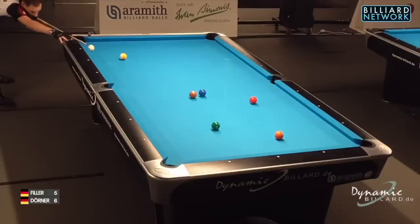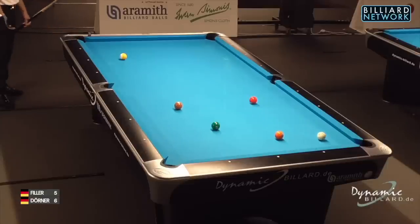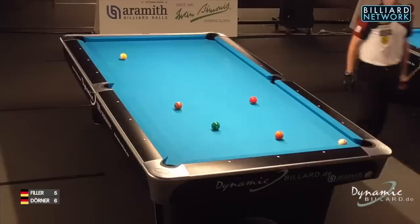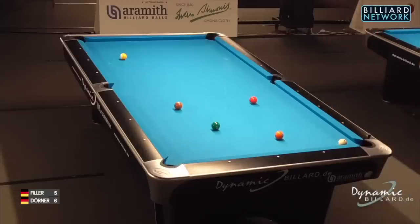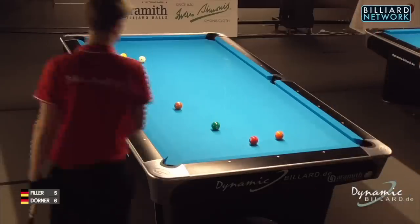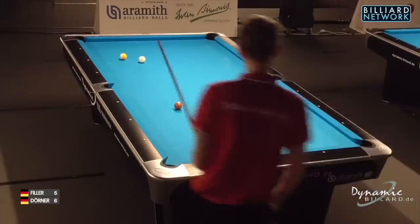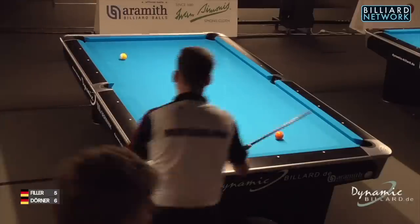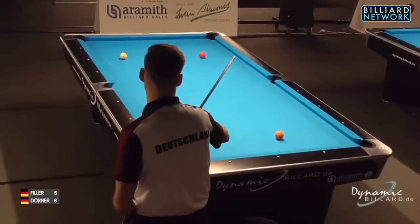So tester of straight-cueing here. He just hit that too hard. So that was a half-assed safety by Joshua Filler — missed the bank. My apologies for this wobbly image. Sometimes people walk past the tri-lights the cameras are attached to, and then the cameras make it look as if we're playing pool out at sea.